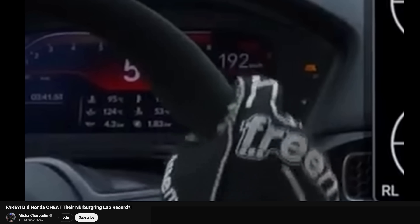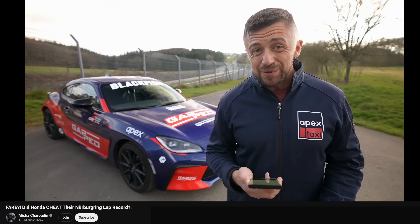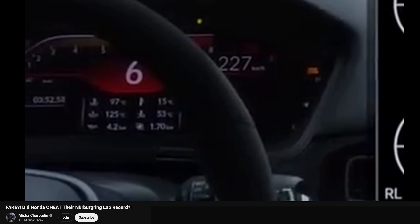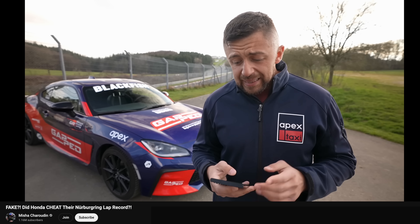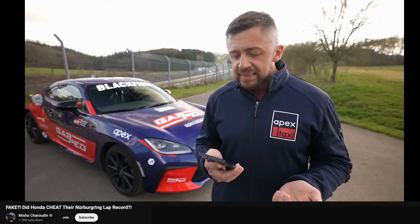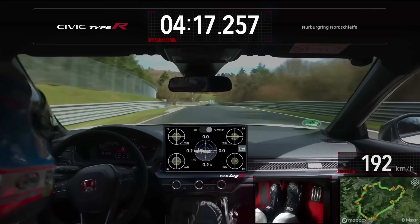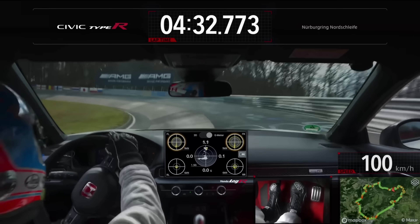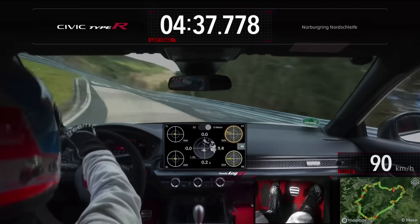Misha goes on further to talk about the boost pressure peaking in 5th and 6th gear at much higher values than what anyone was seeing in production cars. This could be related to the gearing differences, or they could actually be running slightly higher boost at the top speeds of the car to increase performance. Remember, this lap is only half a second faster than the previous record set by the Megane RS. So the theory is that Honda realized they weren't going to make it, or it was going to be very close, and they needed to eke out a bit more performance after initial testing at the Nürburgring.